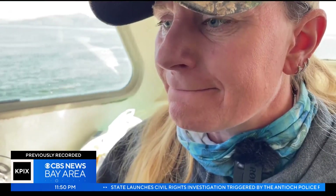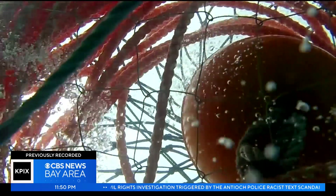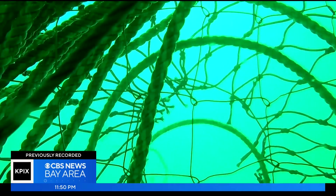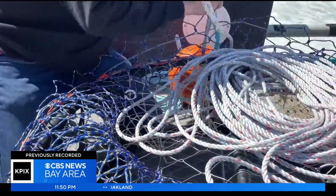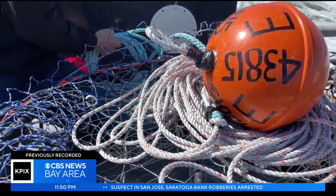Kim Sawicki is an independent researcher evaluating the safety and reliability of the technology. She notes the gear performed as expected, having worked with it for almost five years. Without the pop-up gear, the fishery opens later in the calendar year and closes earlier. For the first time, a testing permit allows this fleet to dump traps and harvest crab in the spring, even as humpback whales migrate north to their summer feeding grounds off the California coast.